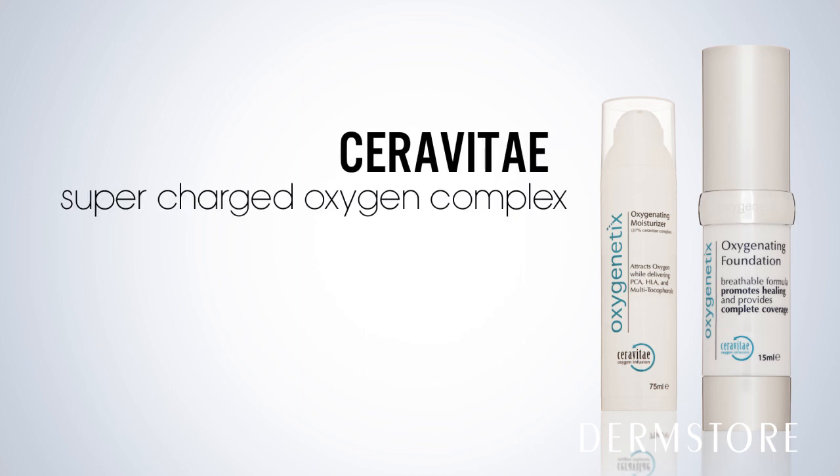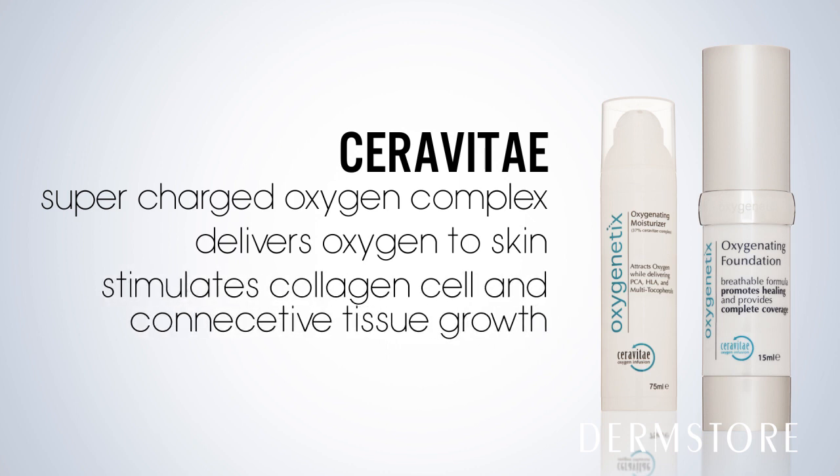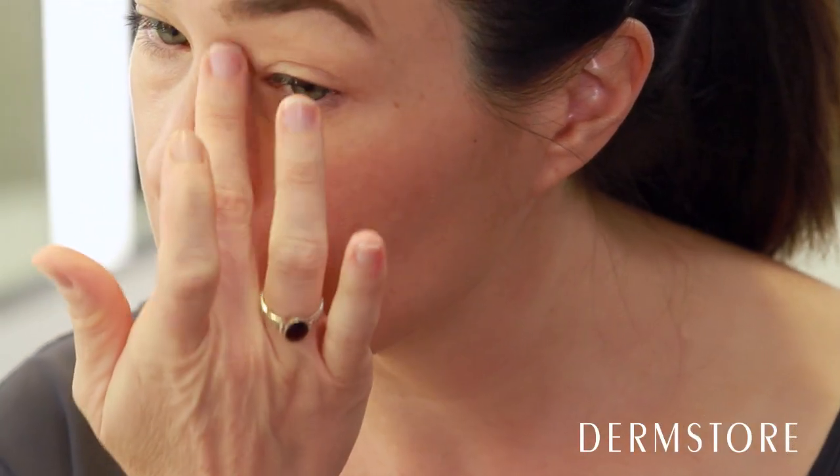The healing and moisturizing formula treats skin thanks to CeraVitae, which is a supercharged oxygen complex that not only delivers oxygen to areas of your skin that need it, but helps stimulate collagen cell and connective tissue growth in aging or wounded skin. So it actually improves the look of fine lines and wrinkles while concealing the imperfections.